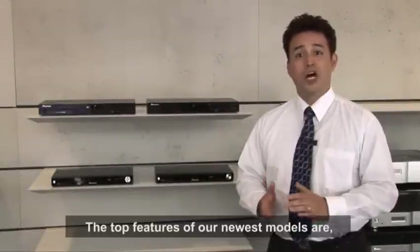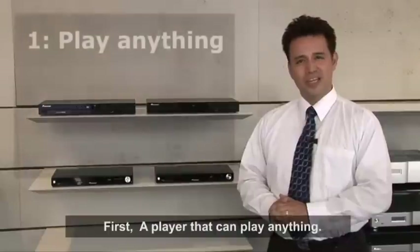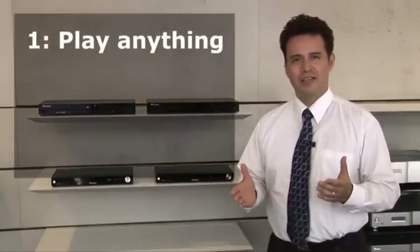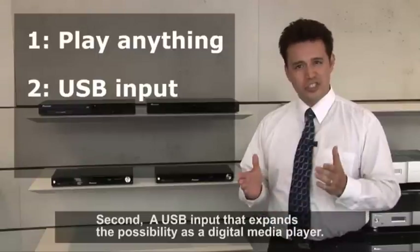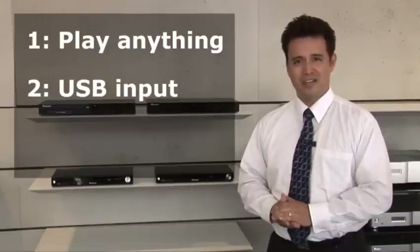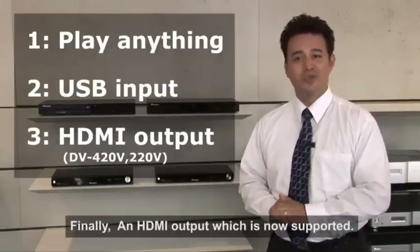The top features of our newest DVD models are: first, a player that can play anything; second, a USB input that expands the possibility as a digital media player; and finally, an HDMI output which is now supported.